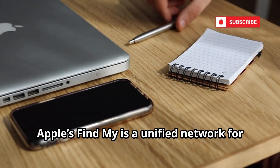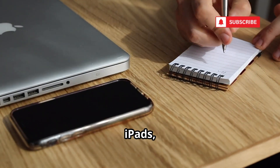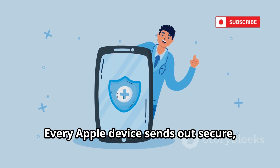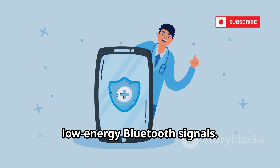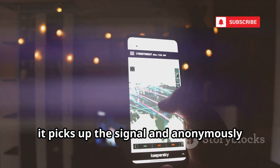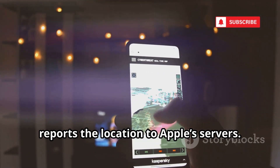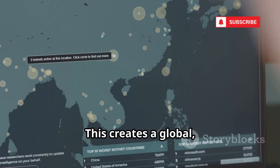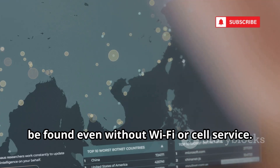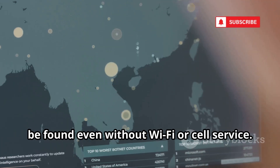Apple's Find My is a unified network for tracking iPhones, iPads, Macs, and AirPods — even when they're offline. The secret? Bluetooth. Every Apple device sends out secure, low-energy Bluetooth signals. When another Apple device passes by, it picks up the signal and anonymously reports the location to Apple's servers, creating a global crowdsourced network. Your lost device can be found even without Wi-Fi or cell service.